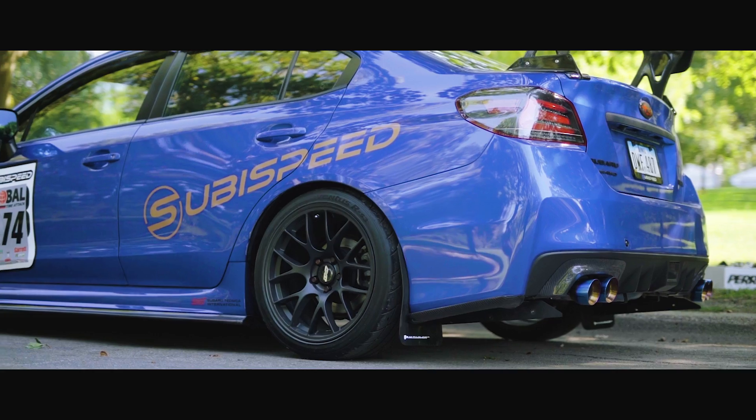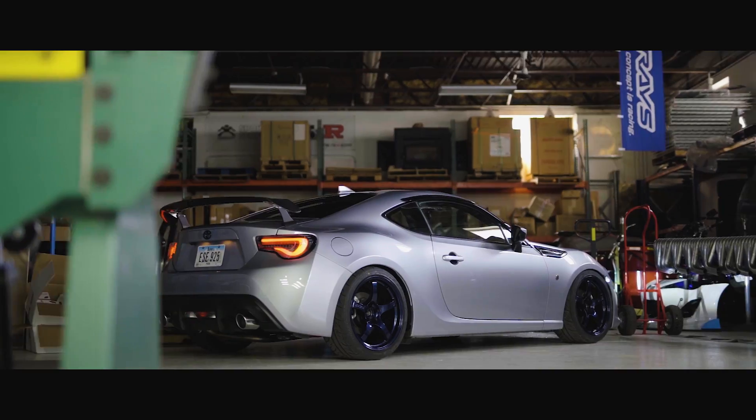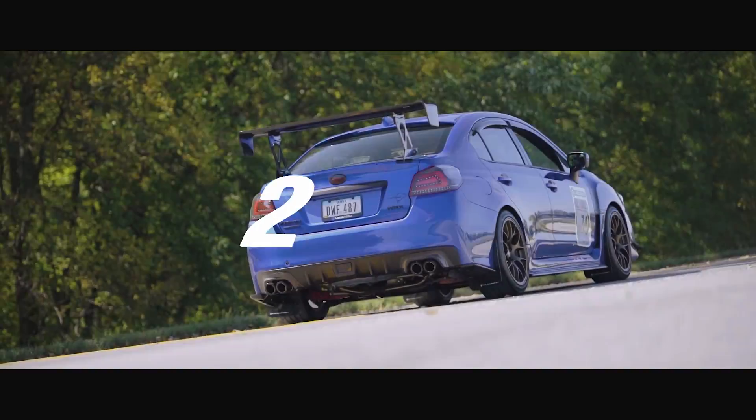It's Two Minute Tuesday, but the lights in the shop are out and Thomas is filming in the area that does have lights, so we're just going to have to make this work. This week I'm not going to be showing you how to install something, but we are going to go through some important numbers you should know if you do your own routine maintenance — whether it be oil changes, transmission and diff fluid, all that good stuff. Let's put two minutes on the clock and run through it.